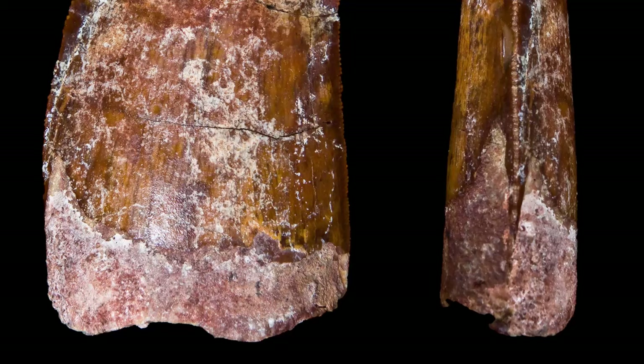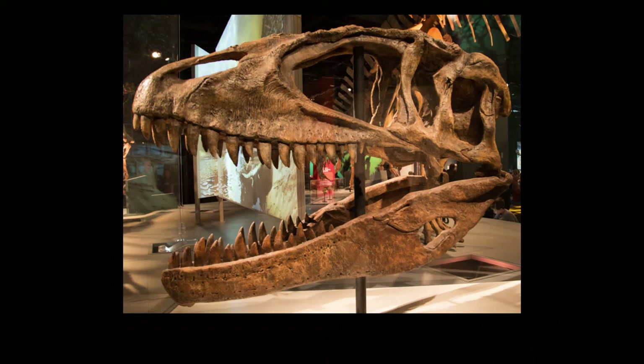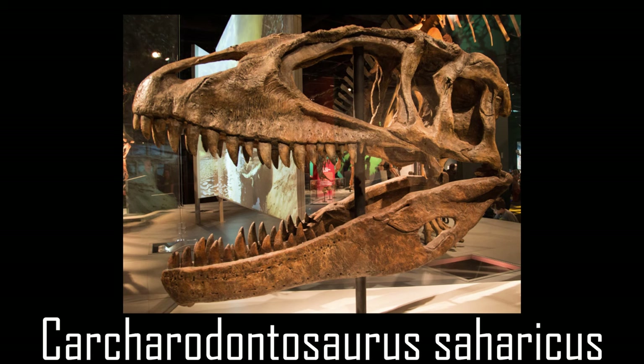Stromer saw the serrations on the teeth specifically and noticed how similar they were to those of a great white shark, so he thought that the 'shark-toothed lizard' had a good ring to it, electing to call this dinosaur Carcharodontosaurus saharicus, meaning shark-toothed lizard.